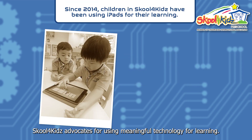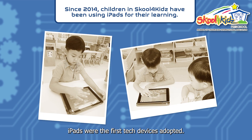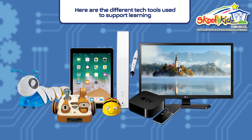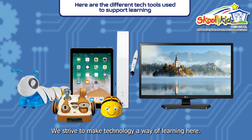Right from the start, S4K advocates for using meaningful technology for learning. iPads were the first tech devices adopted. Today, children can use different tech tools to enhance learning in S4K classrooms as well as outside. We strive to make technology a way of learning here.